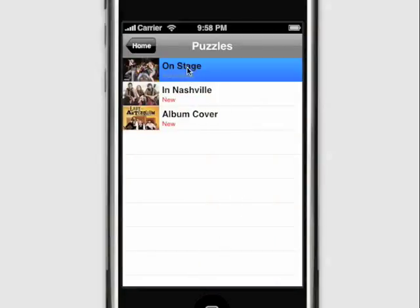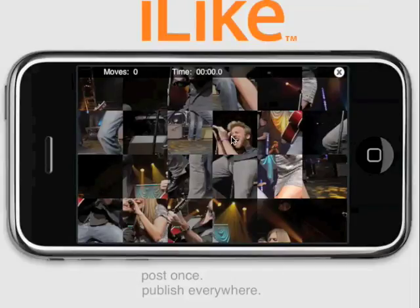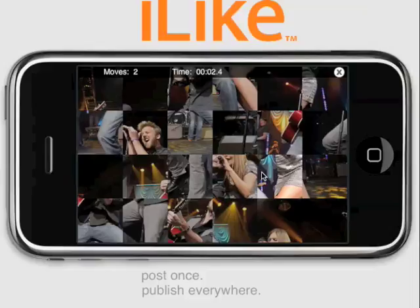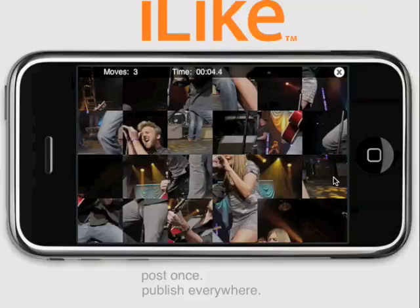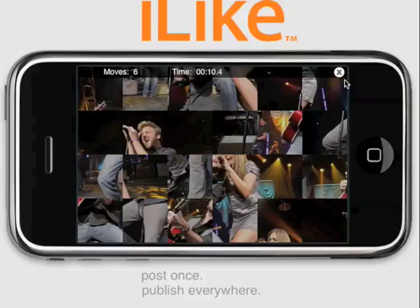We've also included some games. You can put this puzzle together and try to see if you can put the band back together from the jumble we've made of them. We keep track of your moves and time, so maybe you can get better at it over time.